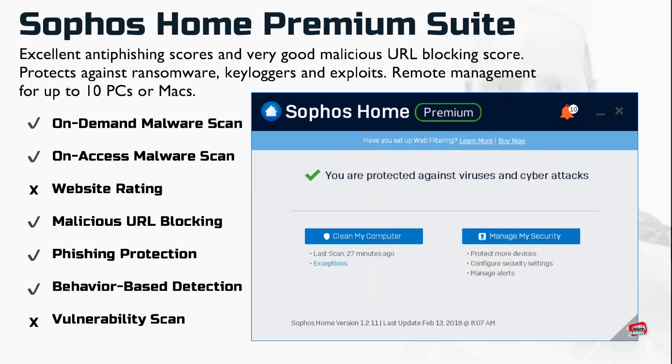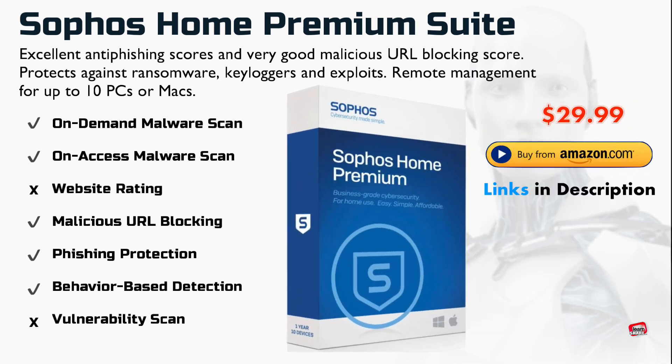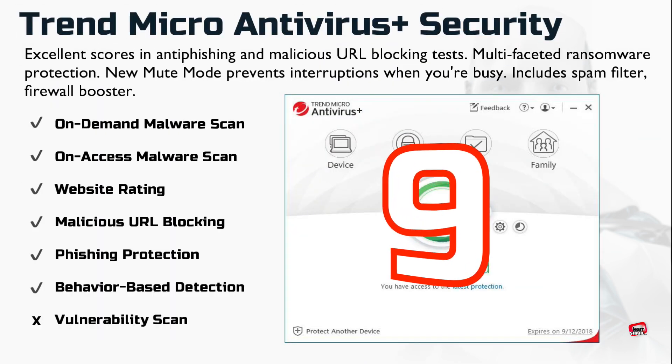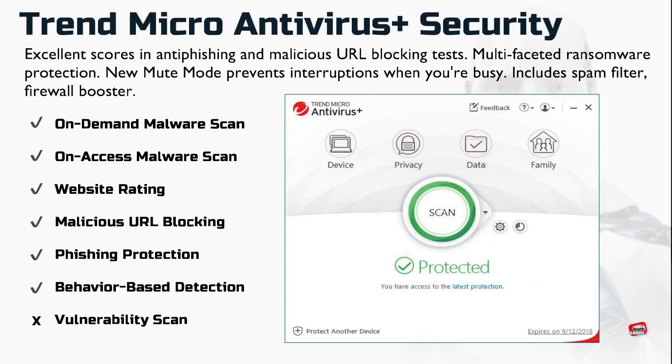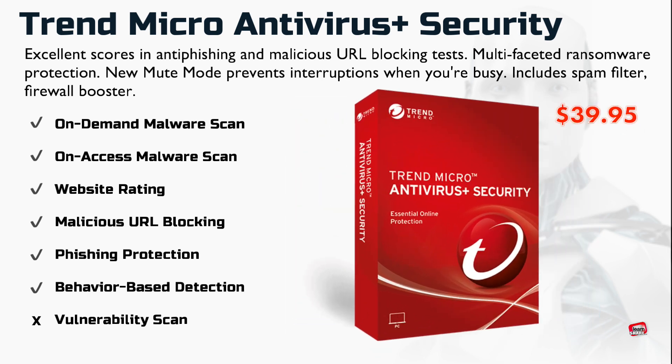Surface Home Premium Security Suite offers powerful protection technology from the company's enterprise-level products, including ransomware protection, keylogger blocking, and exploit mitigation. Trend Micro Antivirus Plus Security provides effective malware protection, layered protection against ransomware, spam filtering, and a firewall booster.